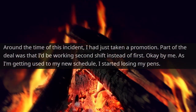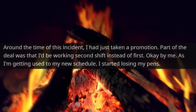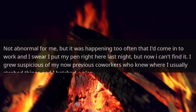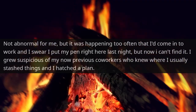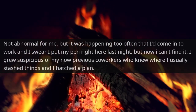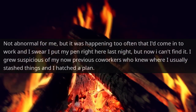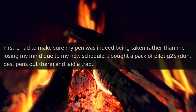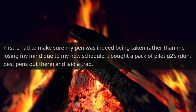Around the time of this incident, I'd just taken a promotion. Part of the deal was I'd be working second shift instead of first. Okay by me, but as I'm getting used to my new schedule, I started losing my pens. Not abnormal for me, but it was happening too often — I'd come in to work and swear I put my pen right here last night, but now I can't find it. I grew suspicious of my previous co-workers who knew where I usually stash things, and I hatched a plan. I bought a pack of Pilot G2s — duh, best pens out there — and laid a trap.